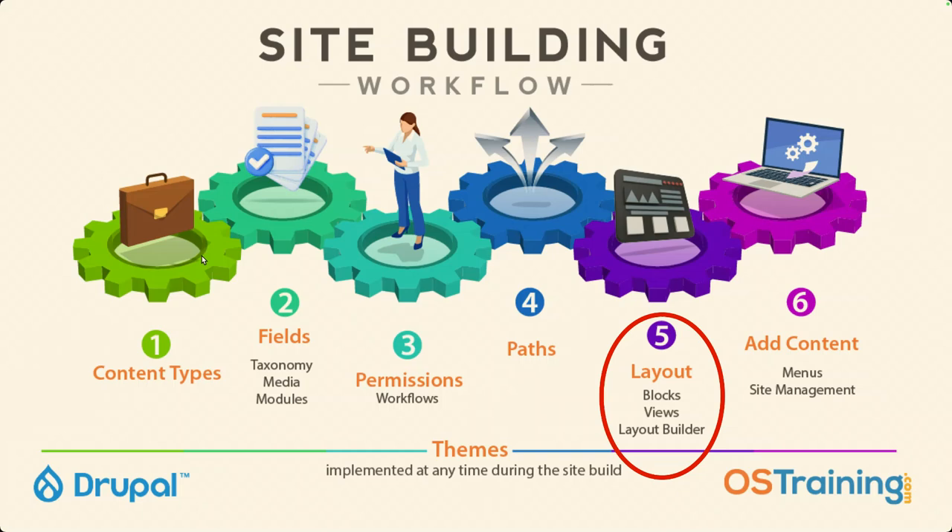This is our site building workflow — what we use to teach people how to work with Drupal. It's something I put together for OS Training and we use it in all of our training. We're talking about step number five — this is where everybody grinds to a halt. You talk about structured data and everybody gets excited. They love content types, fields, taxonomy, categorization — and then the brakes hit when we get to layout. What I'm going to share with you today is a way of using Layout Builder with zero code.